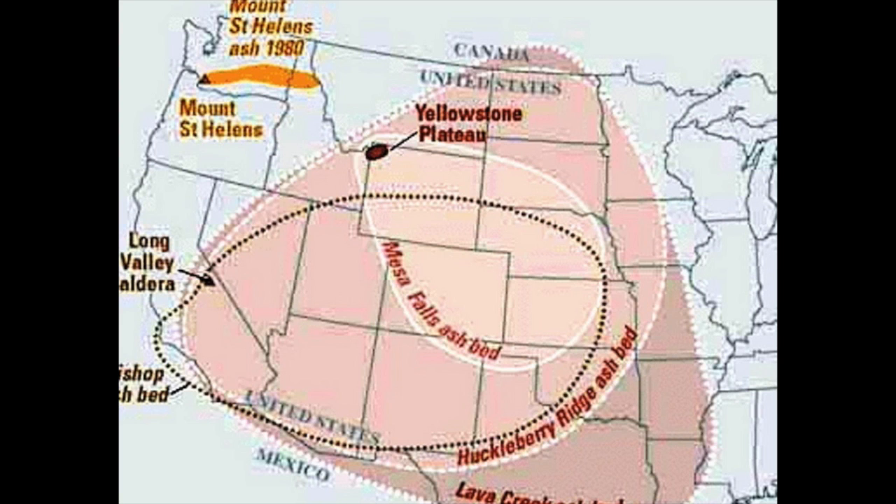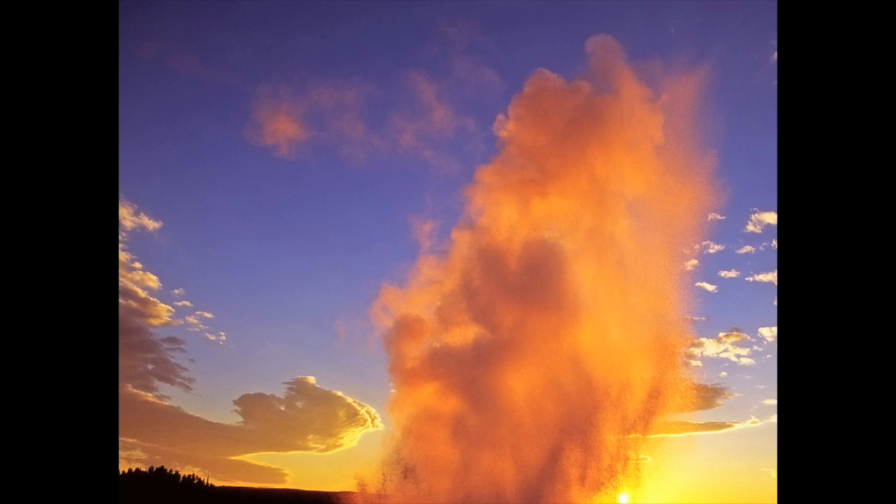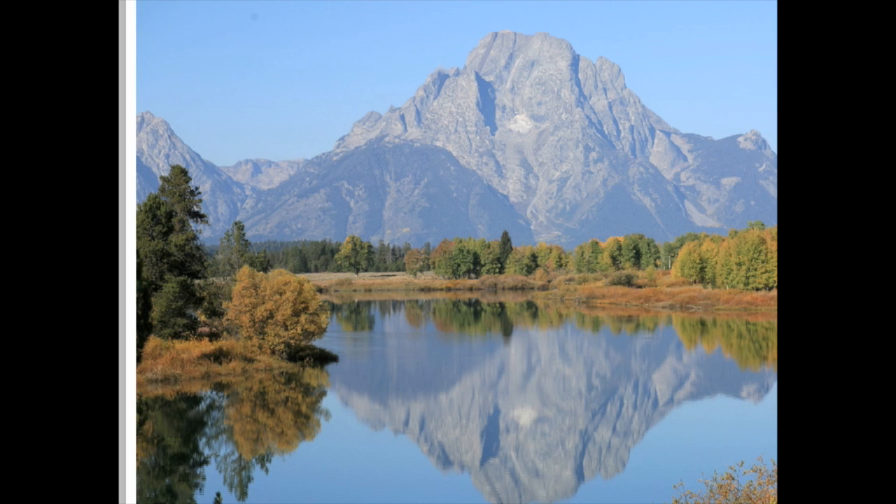Bison roam free. Crystal clear water flows freely. On the surface, it's tranquil. It's what's happening beneath the ground that brought us here — we are on top of the volcano, sensing the moods and personality changes of the volcano.